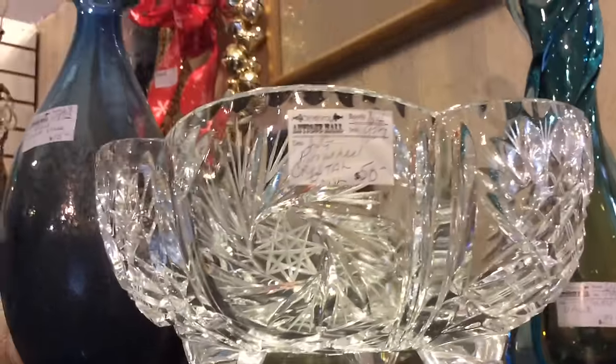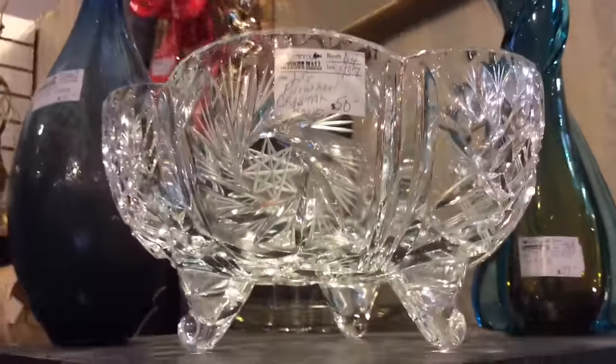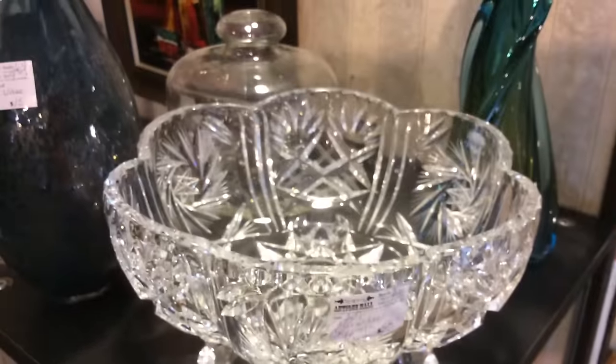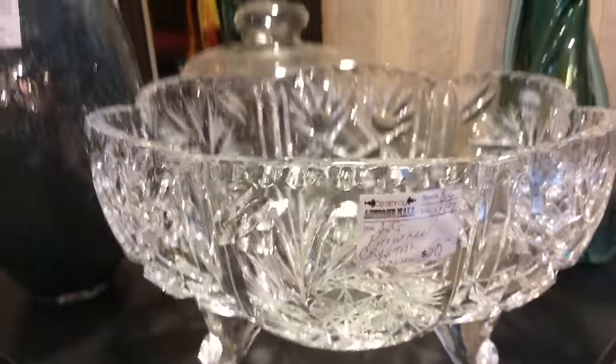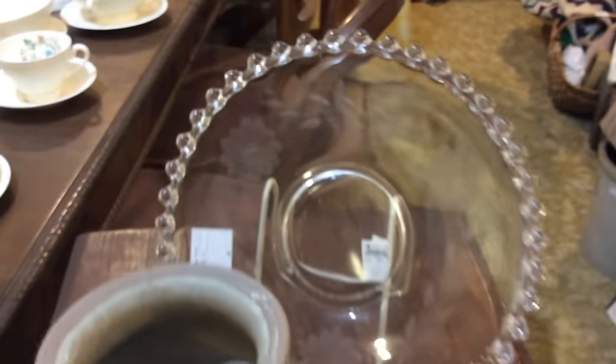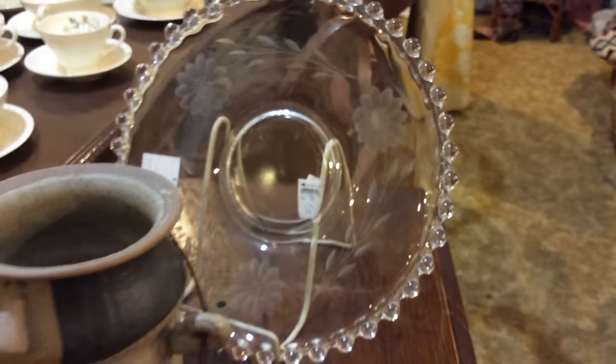Here we are at Strathroy Antique Mall, and we have 21,000 square feet filled full of many crystal pieces. We have over 100 vendors. We're open 10 to 6 every day except Christmas, New Year's, and Boxing Day. We have many pieces that I know you'd love to have for your Christmas dinner, New Year's, or just every day.